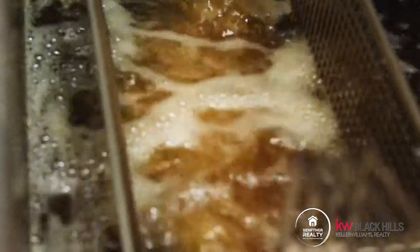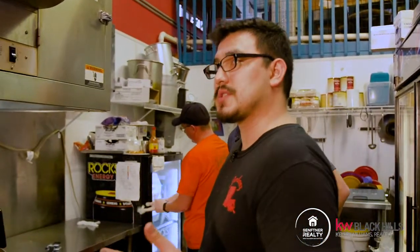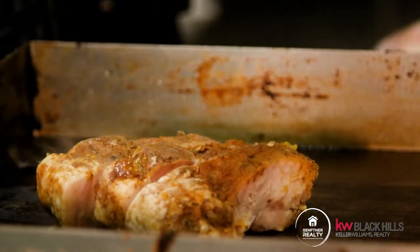We're going to throw the catfish in the fryer. While he's getting that going, we're also going to get started on some ribs. Our ribs are actually smoked in-house as well — we do those every day. With our soul food platter, you're going to get three rib bones. And as you can see, these babies are meaty. Very delicious. So we're going to steam those bad boys up.